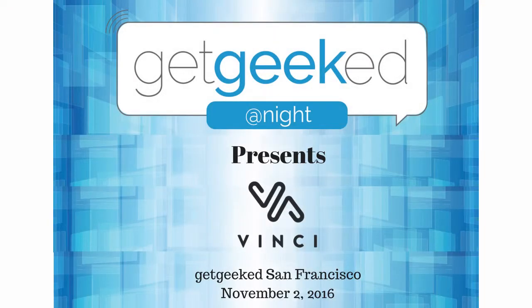Hi, Seth Rosenblatt here at Geeked SF and I'm talking with Max from Vinci about smart headphones. Thanks Seth, glad to be here.